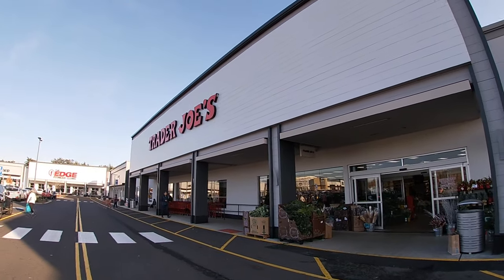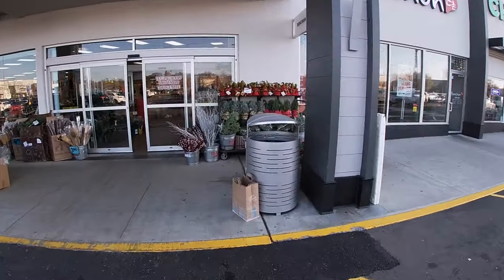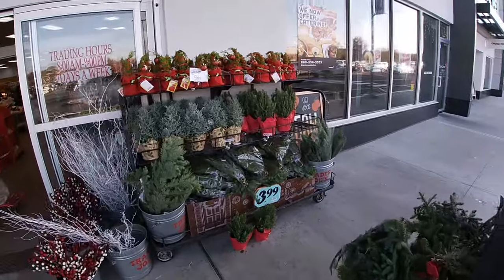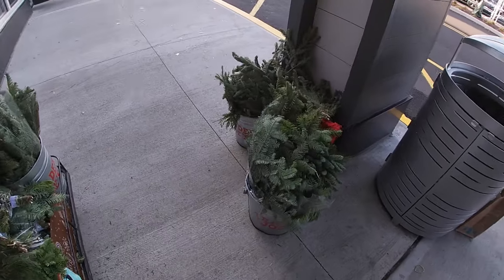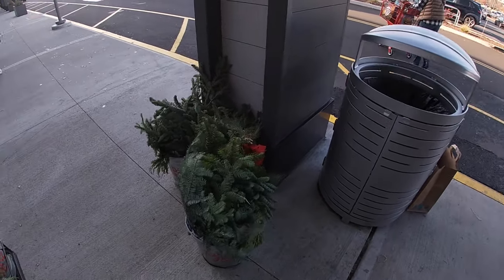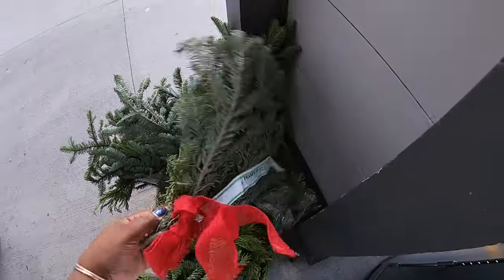Hey everybody, welcome back to Shandy's Shopping Saga. We're on our way into Trader Joe's. This is our first time going into Trader Joe's to film. This store is right down the street from me and I've never filmed in here before. I like to get my fresh fruits and vegetables from here, so I just decided I'm going to stop over here just to show you guys.